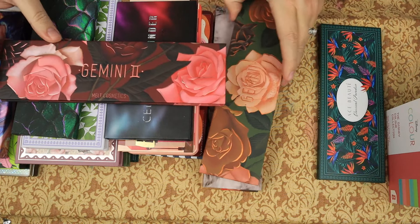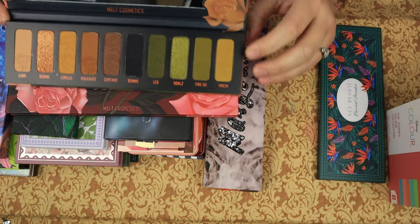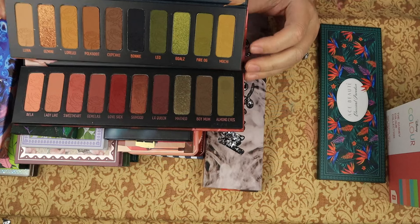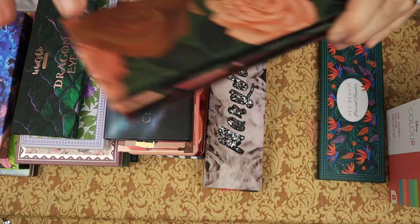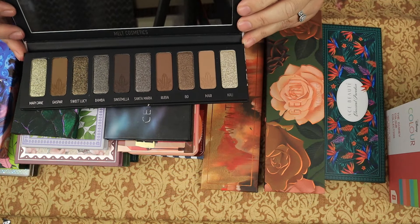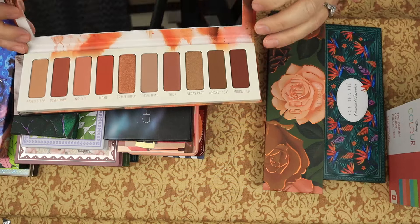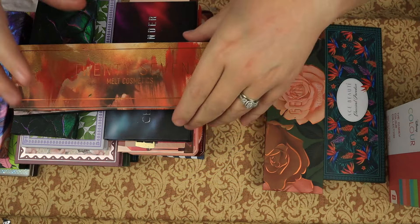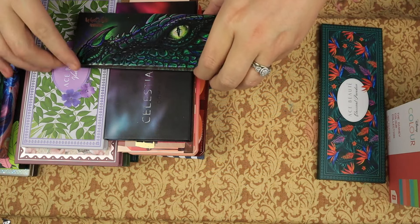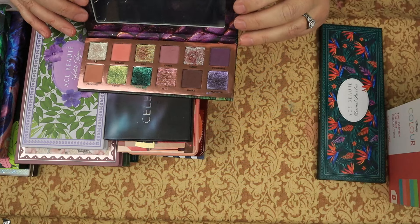Then we have the Gemini palette from Melt, and the Gemini 2 — I will be keeping those, they're lovely. We have the Mary Jane — also a beautiful palette, keeping. We have the 27 — again beautiful, keeping. From What's Up Beauty, we have the Dragon Eye palette — if you don't know what I'm going to do with this, you've not been watching. I'm keeping that — it's a stunning palette, but it is messy because I use it.